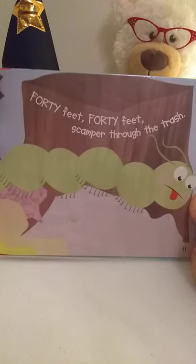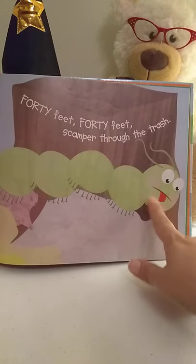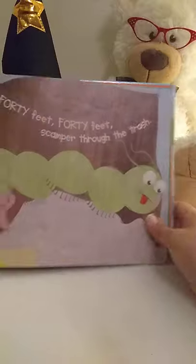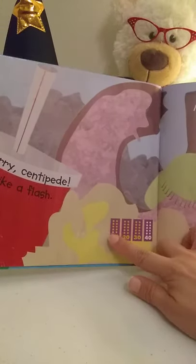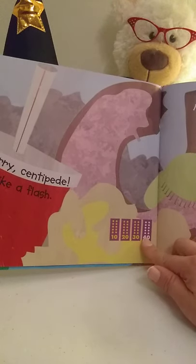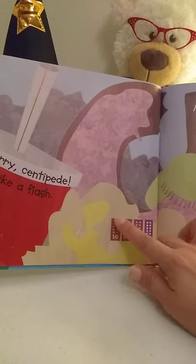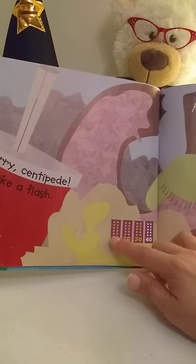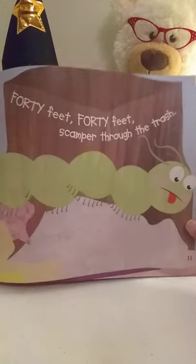Hurry, hurry, centipede, scurry like a flash. Forty feet, forty feet, scamper through the trash. He doesn't like trash — you see his tongue and his eyes? He doesn't look happy. So here we have the ten frames again: ten, twenty, thirty, forty. Remember, a ten frame always has ten dots or ten of an item, so you know you don't need to count. You just go ten, twenty, thirty, forty — count by tens, like the centipede who has forty feet.